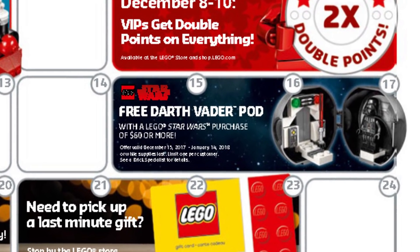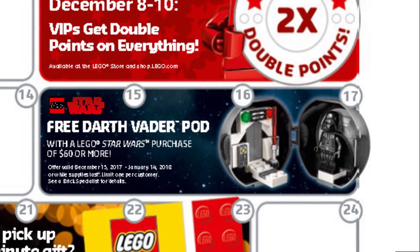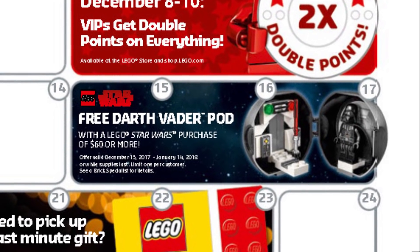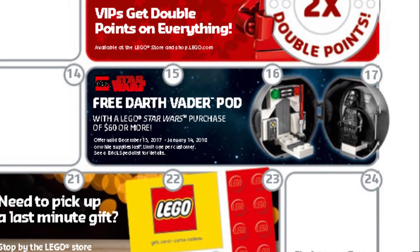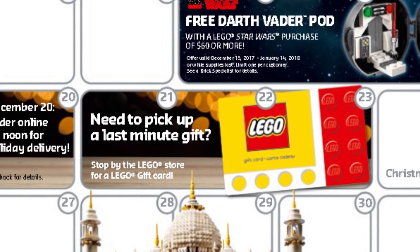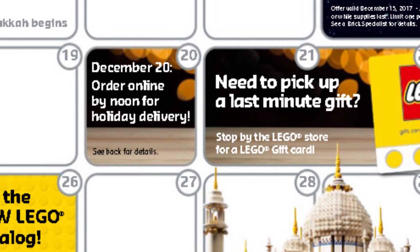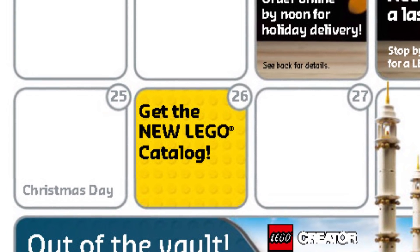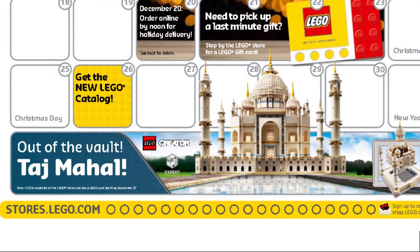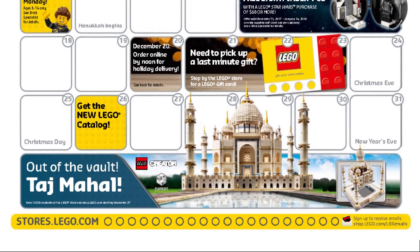Starting December 15th up to January 14th, 2018 there is a very interesting offer: a Darth Vader pod with a purchase of LEGO Star Wars of $60 or more. There is also a reminder — if you're planning to buy anything online from LEGO, you should do it before December 20th at noon to make sure it gets delivered by the holidays. The new LEGO catalog for 2018 will be available on December 26th. The Taj Mahal announcement is prominently featured in the lower portion of the calendar graphic, described as coming out of the LEGO vault, launching November 27th.